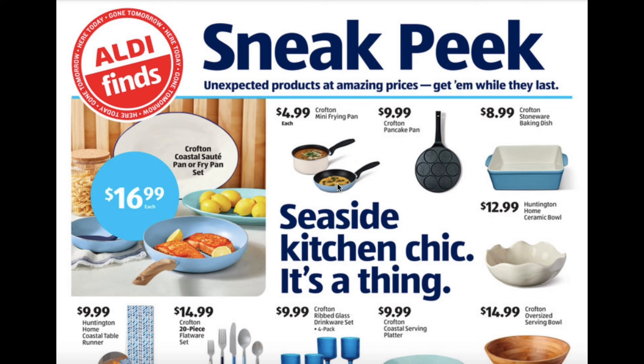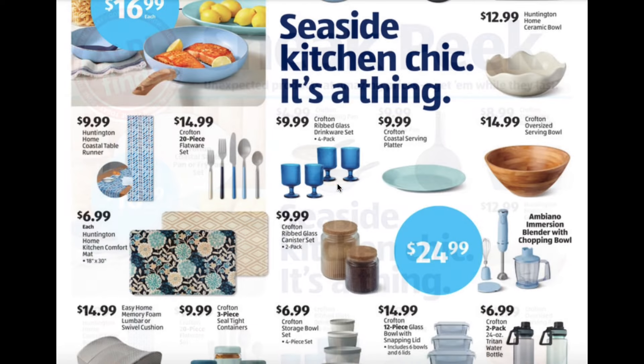The coastal saute pan or the fry pan set will be $16.99. Mini frying pan for $4.99. Pancake pan $9.99. Stoneware baking dish $8.99. Ceramic bowl for $12.99. Coastal table runner $9.99. 20 piece flatware set $14.99.